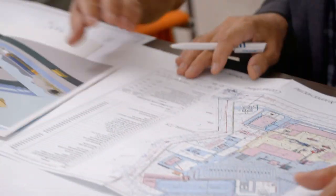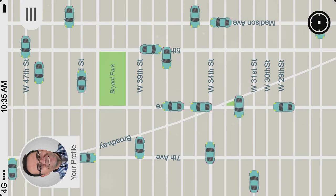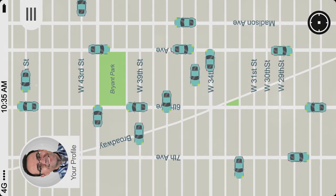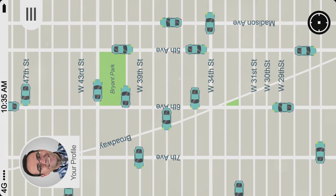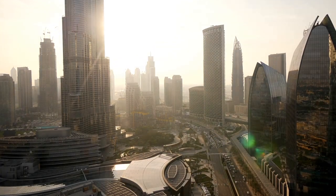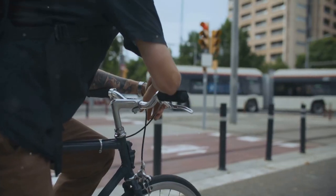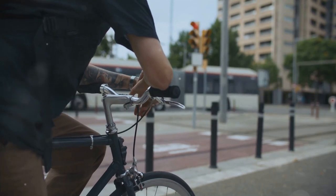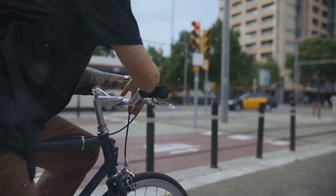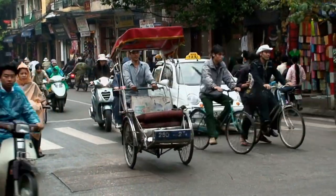But SUMPs aren't just about infrastructure. They also include policies like congestion charges, carpooling incentives and even apps that help you plan the most efficient route using multiple modes of transport. SUMPs are designed with the future in mind — imagine cycling on dedicated bike lanes or catching a bus that arrives exactly when you need it. These plans aim to make your daily commute smoother, cheaper and a lot more sustainable.